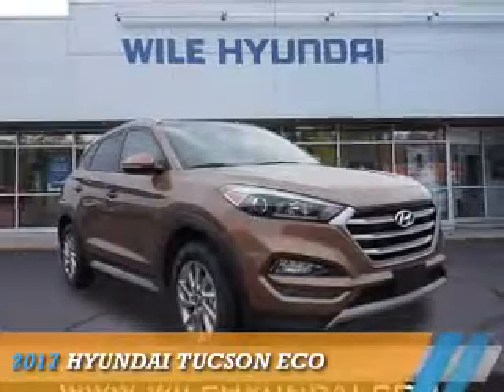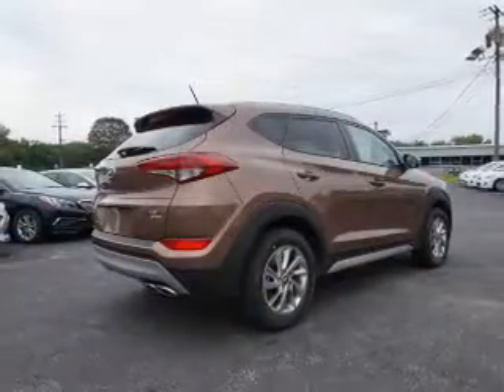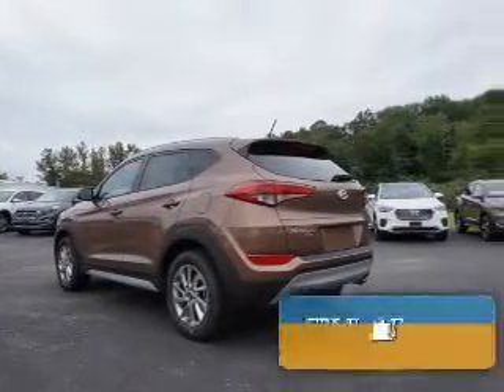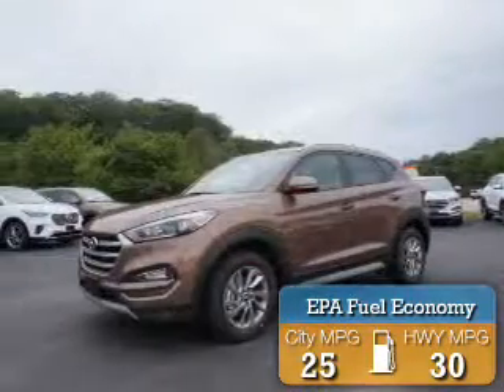Presenting the 2017 Hyundai Tucson. It's powered by all-wheel drive, a 1.6-liter four-cylinder engine, and an automatic transmission. Great fuel efficiency saves you money by requiring fewer trips to the gas station.